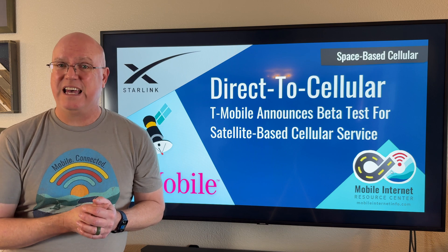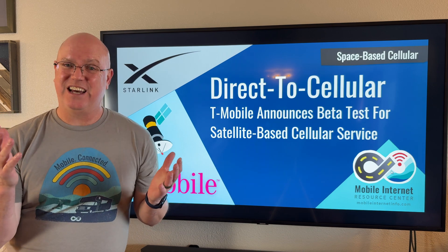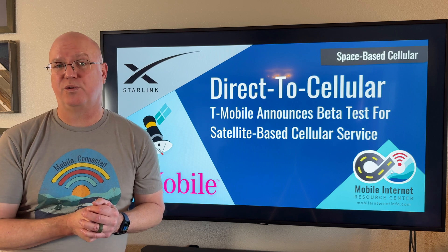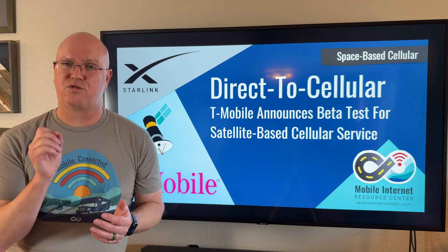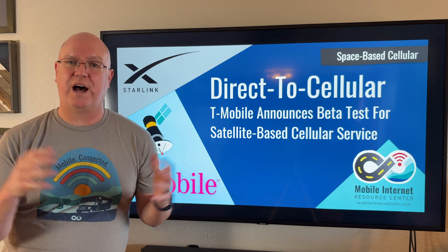The big trade-off is that space is very far away, and the capabilities of these satellites for cellular coverage are very limited compared to a terrestrial cell tower. Especially initially, the bandwidth is going to be extremely low and shared across a wide area.